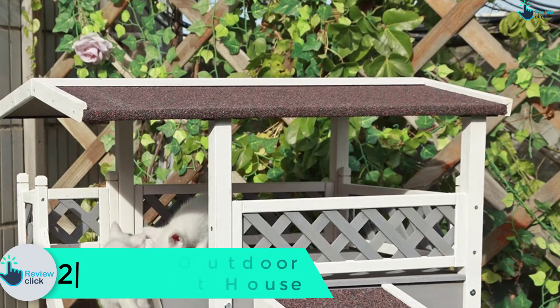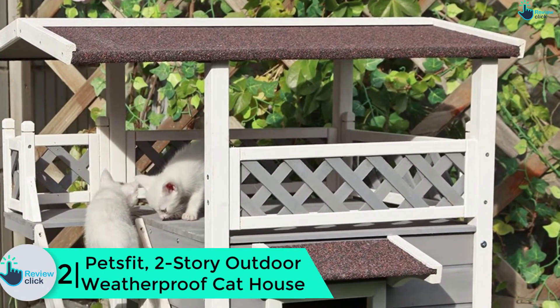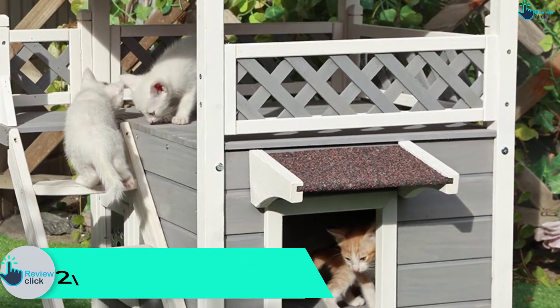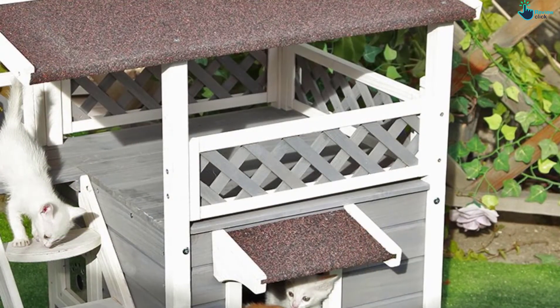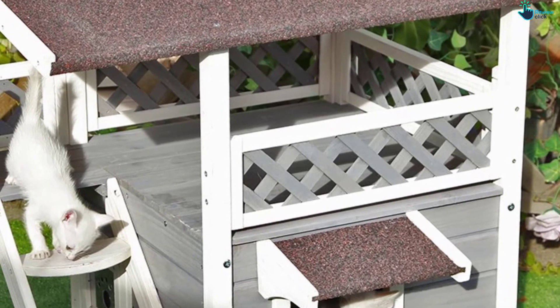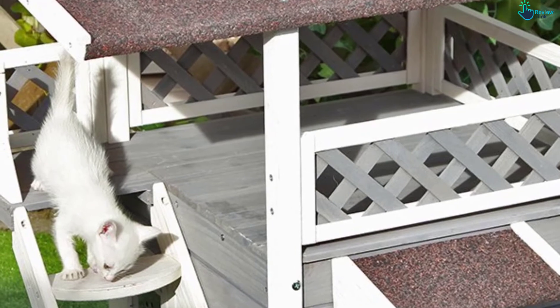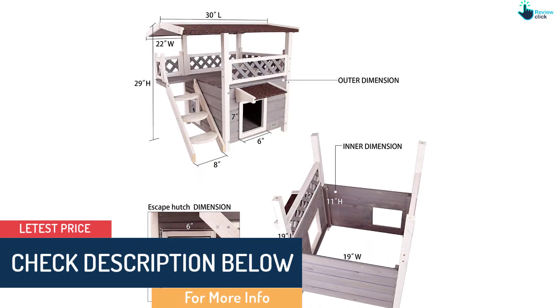At number 2, we have the Pets Fit two-story outdoor weatherproof cat house. Your cat will love this Pets Fit house for many reasons. First, it is quite spacious and measures 30L x 22W x 29H inches, good enough for most cats. Second, it's very sturdy and durable, courtesy of the high-grade construction. The asphalt roof prevents water, rain, wind, sun, dust, and the elements.